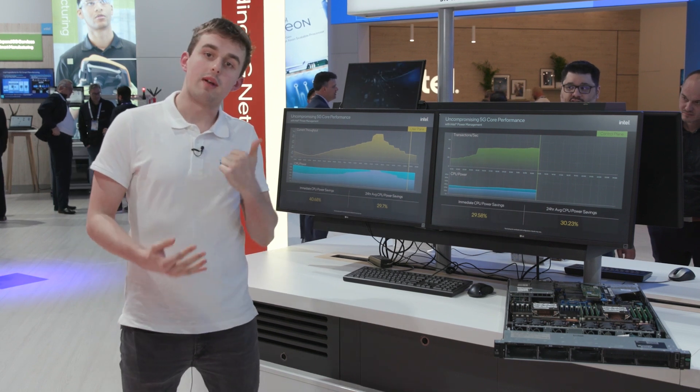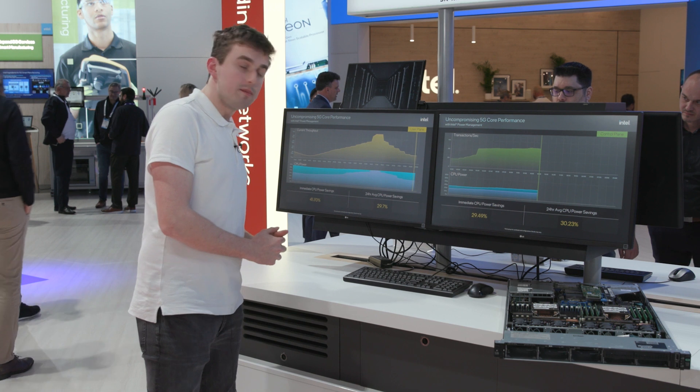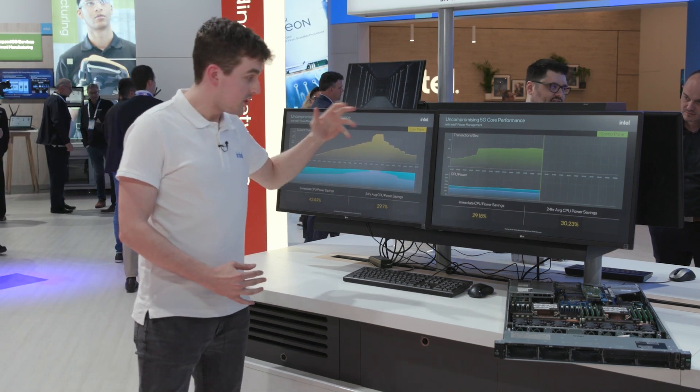Hi, my name is Porter Connolly. I'm a platform application engineer for Intel. What I'm showing you today is the 5G packet core demo from Intel's booth at MWC.